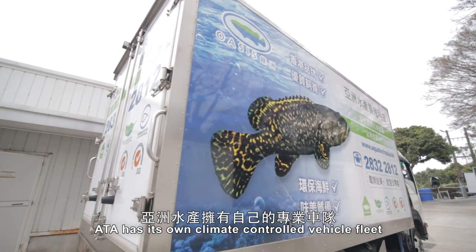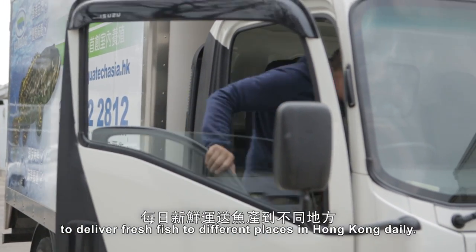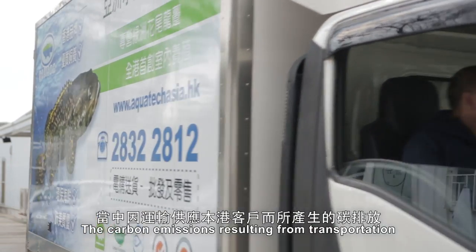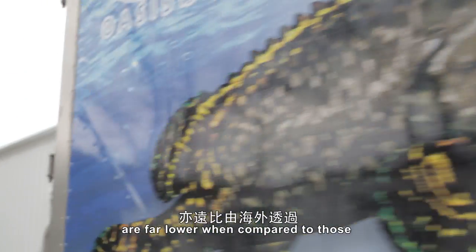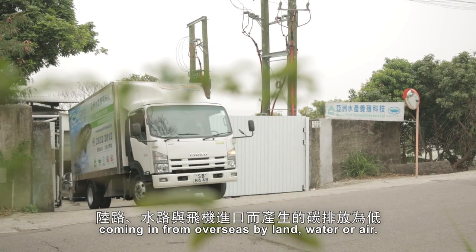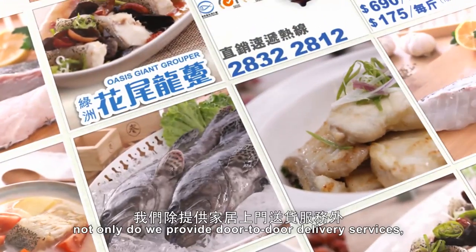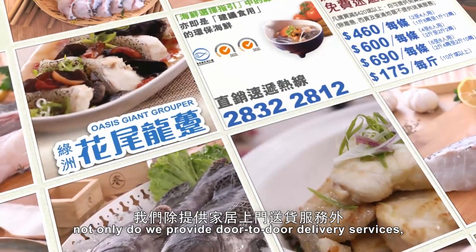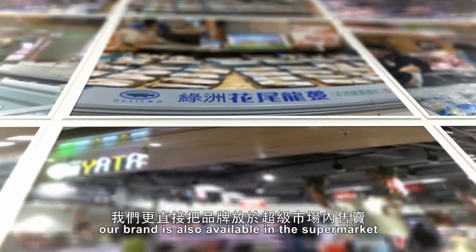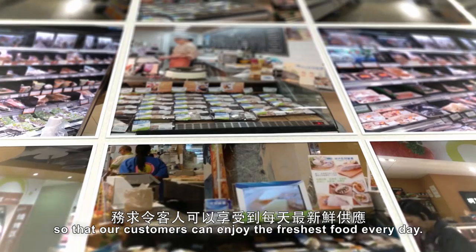ATA has its own climate-controlled vehicle fleet to deliver fresh fish to different places in Hong Kong daily. The carbon emissions resulting from transportation are far lower when compared to those coming in from overseas by land, water or air. For retailing, not only do we provide door-to-door delivery services, our brand is also available in supermarkets so that our customers can enjoy the freshest food every day.